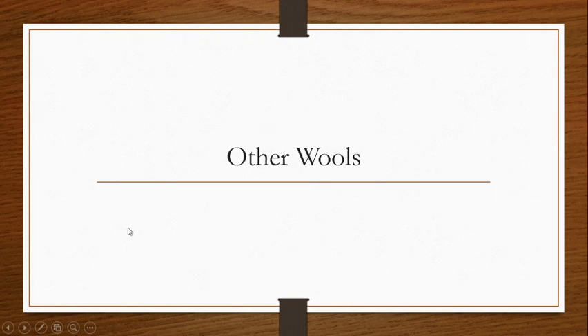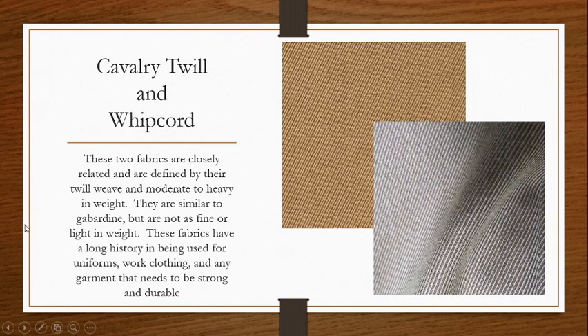Other wools. We're going to start with two very similar fabrics: cavalry twill and whip cord. I have a cavalry twill up here and this is whip cord down here. As you can see, they're very similar. They're both very strong, durable twill fabrics that have their history in being used for uniforms, work clothing, riding outfits, or hunting outfits — really any garment that needs to be quite strong. Of course, wool is quite strong.